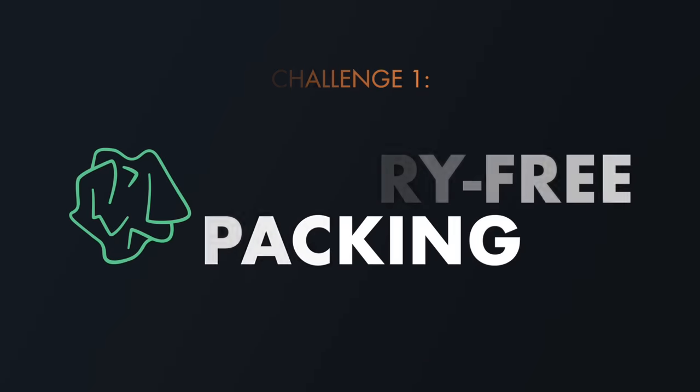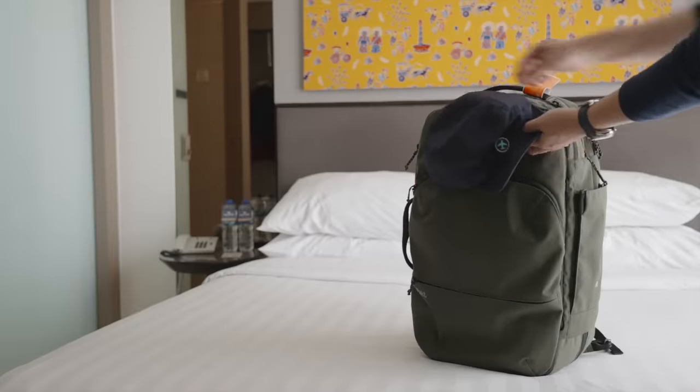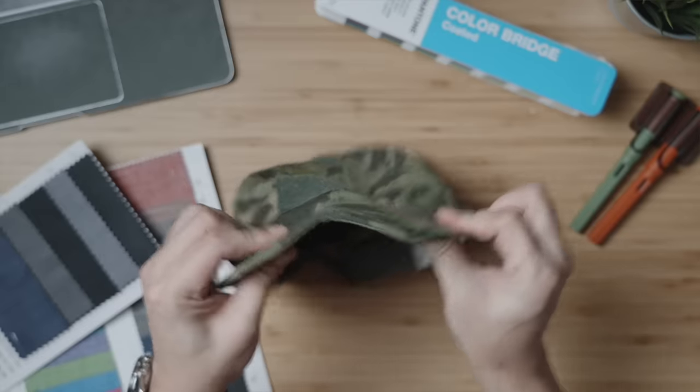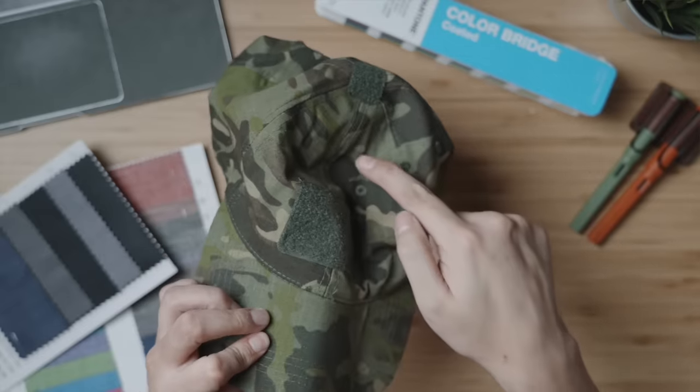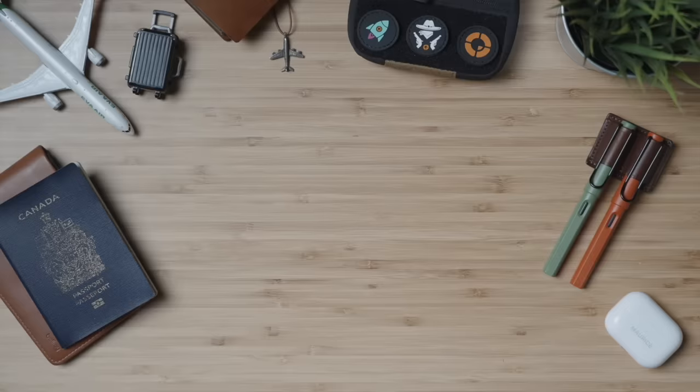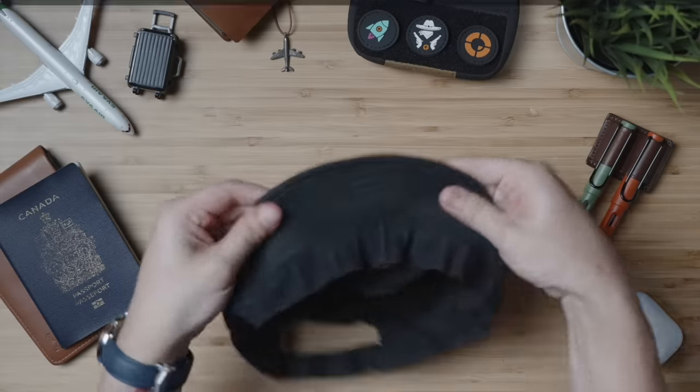Challenge 1: traveling frequently but also preferring to pack light. I need a hat that can be shoved into my bag without the worry of damage, like a creased brim or a wrinkled upper. And as you can see, this hat can even be shoved into my pockets with no worries. Pulling it back out, a firm press and pull of the brim reverts it back to normal.